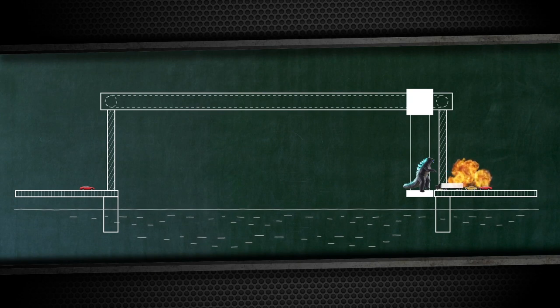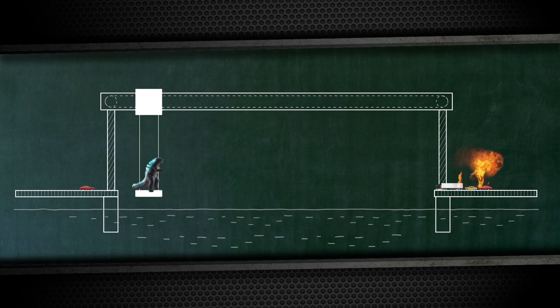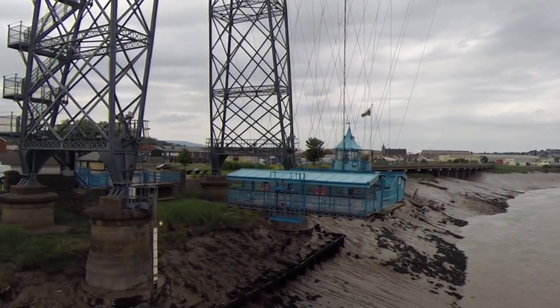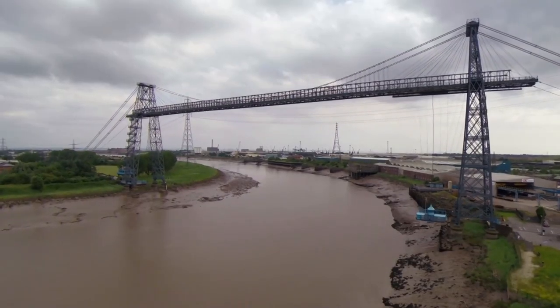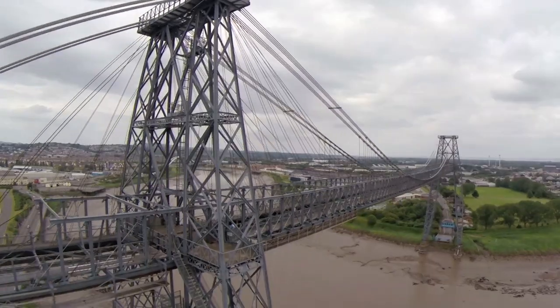I don't have the heart to call this design modern, but in fact this industrial retro style is its main advantage. The Newport transporter bridge was built at the beginning of the last century, at the request of the owner of the local steel plant, John Lysacht.